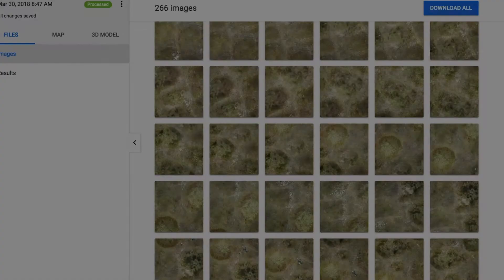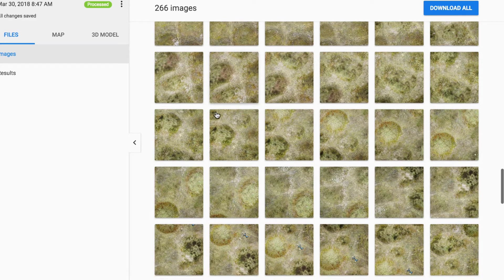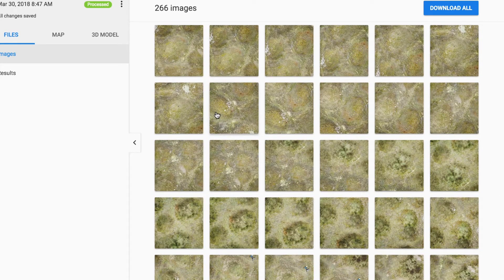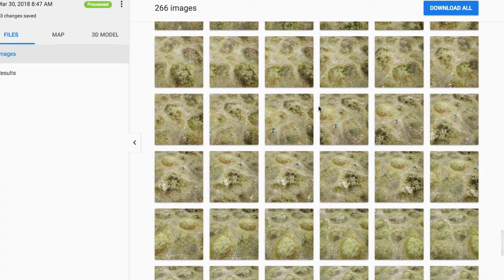Let's move over to Pix4D — specifically cloud.pix4d.com, the cloud option for processing compared to the desktop option you may be familiar with. You get both options with your Pix4D account. Here you can see all 266 photos I've uploaded. I'd encourage you to look through individual photos before processing them into maps, but let's go ahead and look at the map.